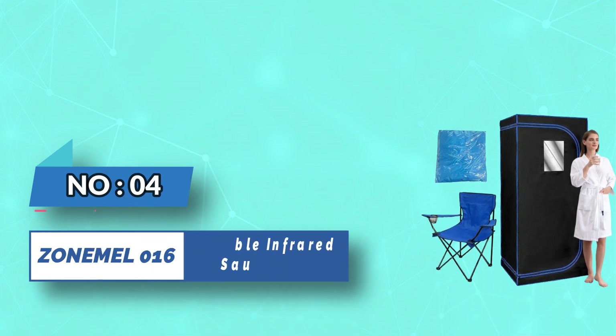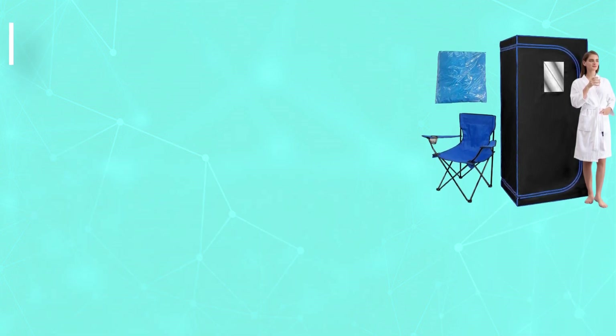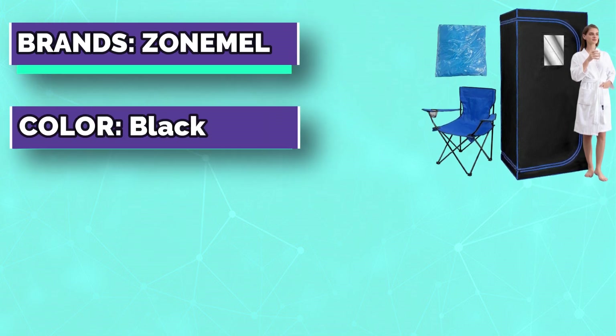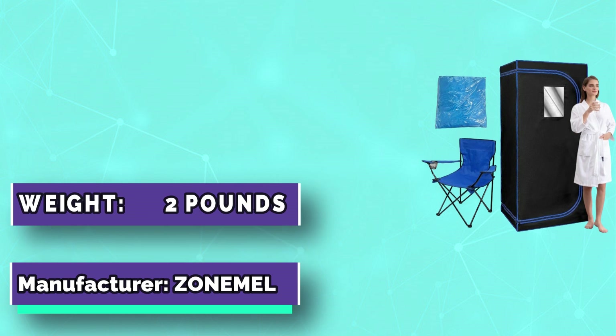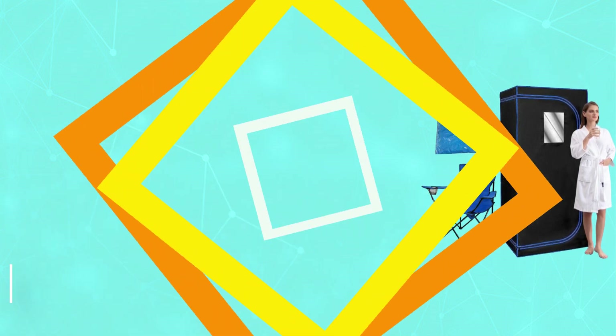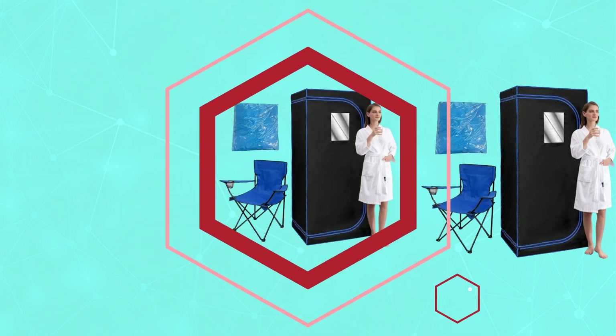Number 4. Zone Meal 016 Portable Infrared Sauna UK. Including a zippered infrared sauna room, a portable sauna chair, a sauna room, a heating footpad, a lead light, and a sweat-absorbing mat — all ensuring you can rest and relax whenever the mood takes you.